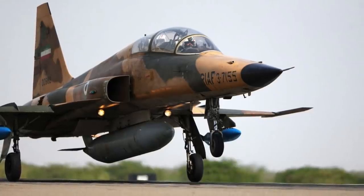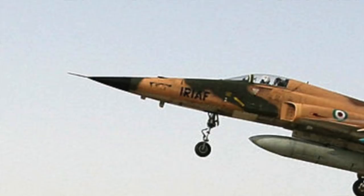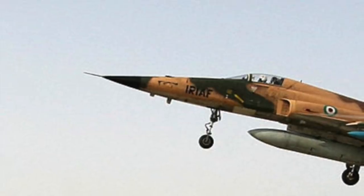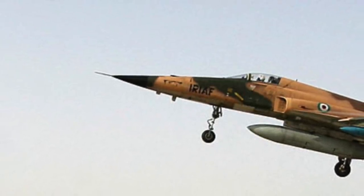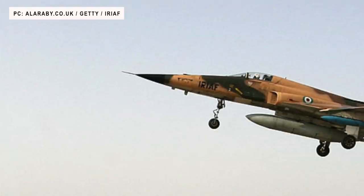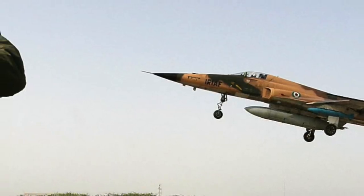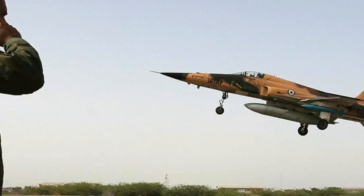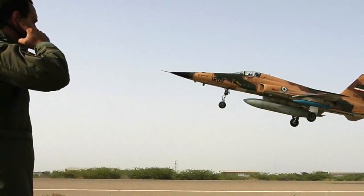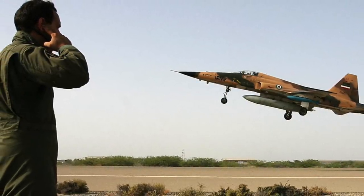Though primarily designed for a day air superiority role, the aircraft is also a capable ground attack platform. The F-5A entered service in the early 1960s, and during the Cold War, over 800 were produced through 1972 for U.S. allies. It is powered by two General Electric J85-GE-21 afterburning turbojet engines, developing 3,500 lbf or 16 kN thrust each dry, and 5,000 lbf or 22 kN with afterburner. The aircraft has a maximum speed of Mach 1.63, a range of 554 miles or 891 km, and a service ceiling of 51,800 ft or 15,800 m.